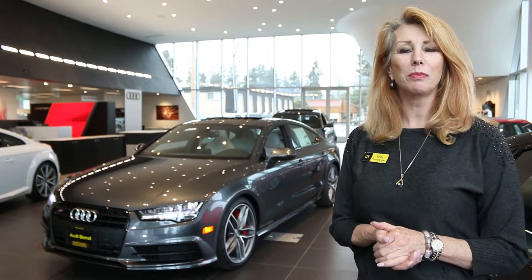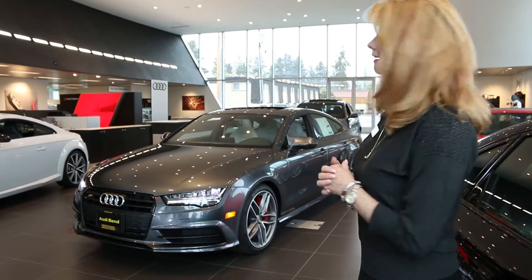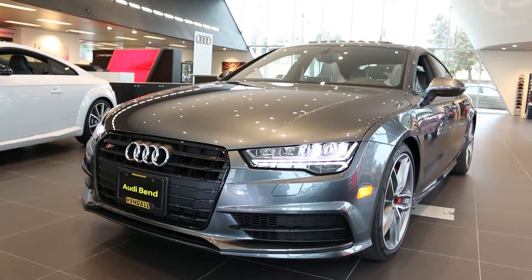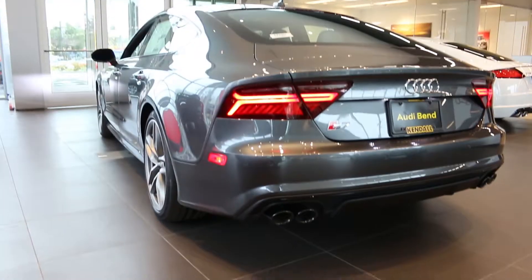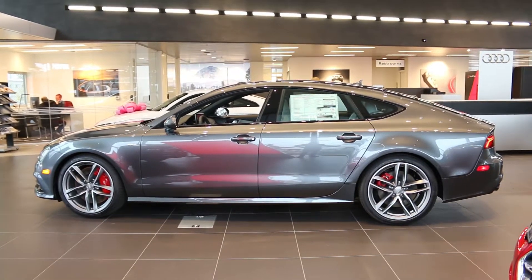Hi there, my name is Kathy Rumberger with Bend Audi. I'd like to introduce you to the iconic S7. This is a one-of-a-kind vehicle that we have in our showroom — a beautiful example of aerodynamics, very reminiscent of the Audi 100.